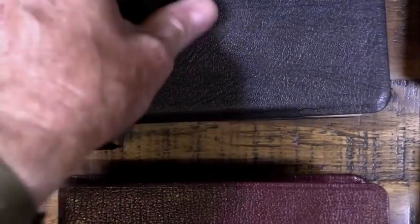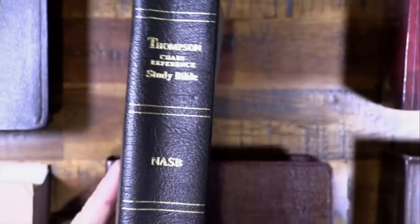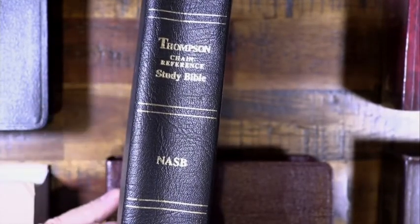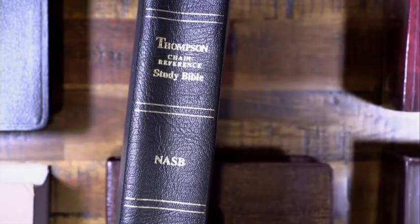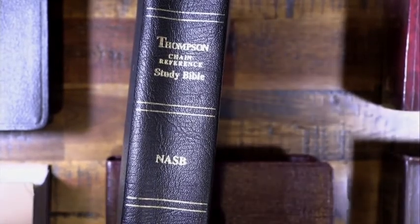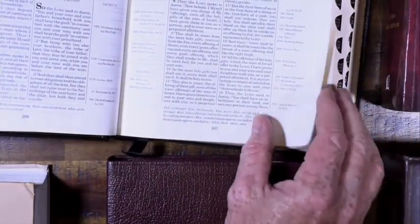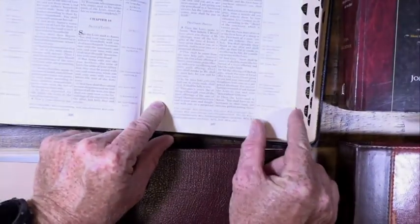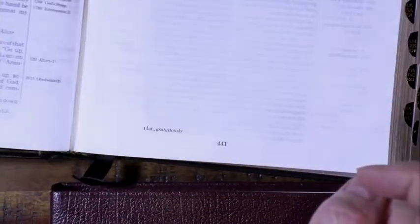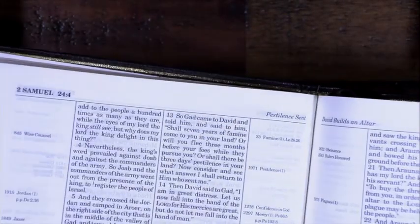The next one is a big favorite for a lot of people — the Thompson Chain Reference Bible. We've talked about doing references and comparing verses, looking at all those words verse by verse. This kind of does it for you — in the margins there are cross references that tell you where to go next, which is always very helpful in your studies.